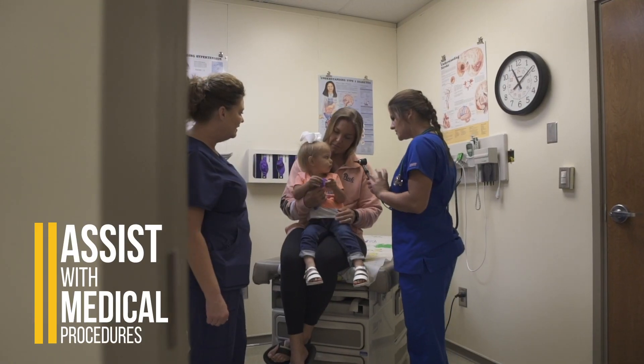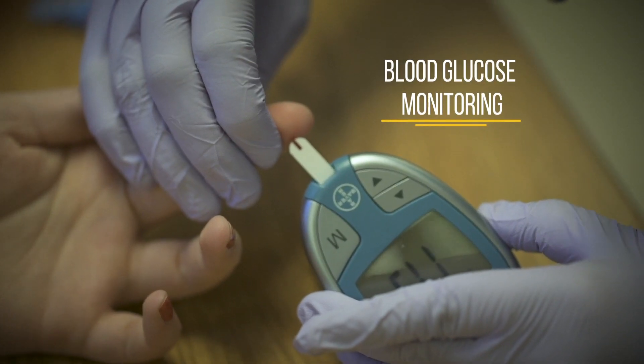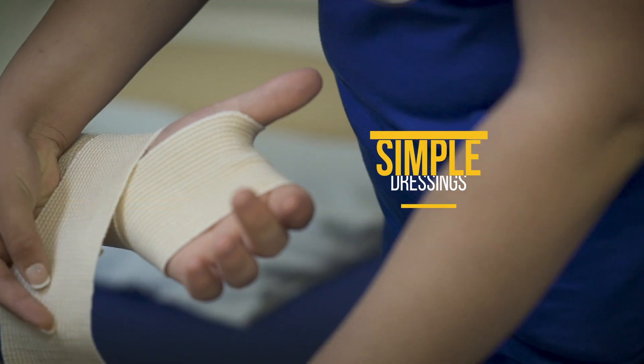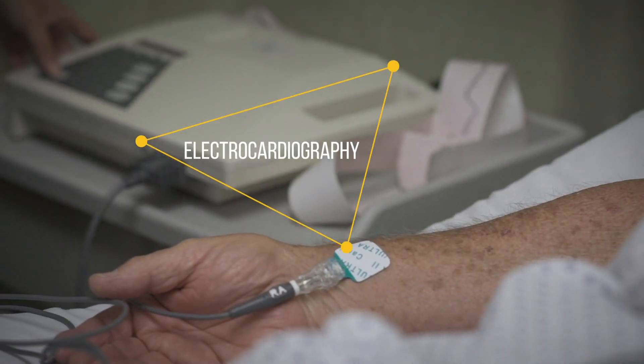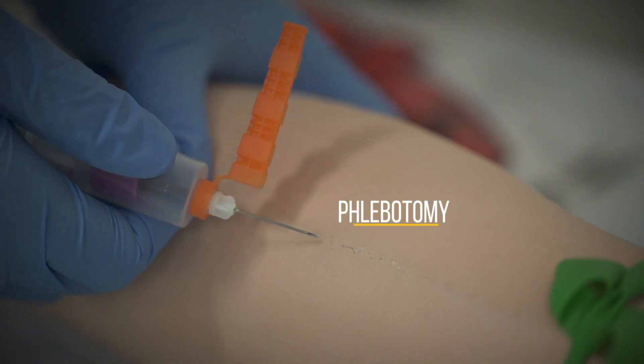assisting physicians with medical procedures, nurse assistant training, blood glucose monitoring, oxygen setup, simple dressings, electrocardiography, and phlebotomy.